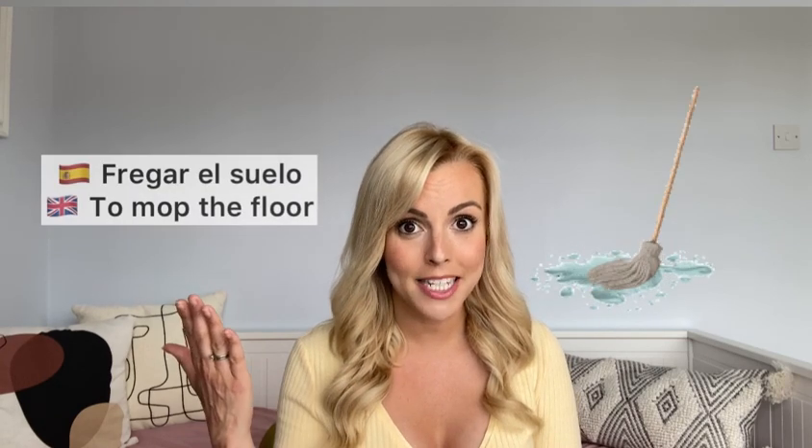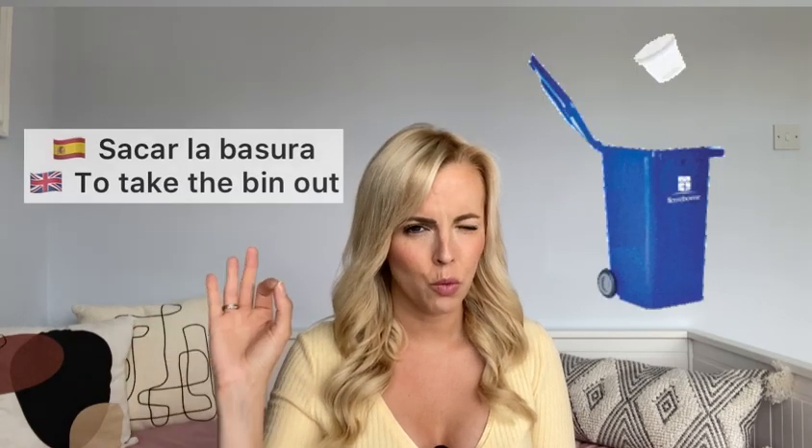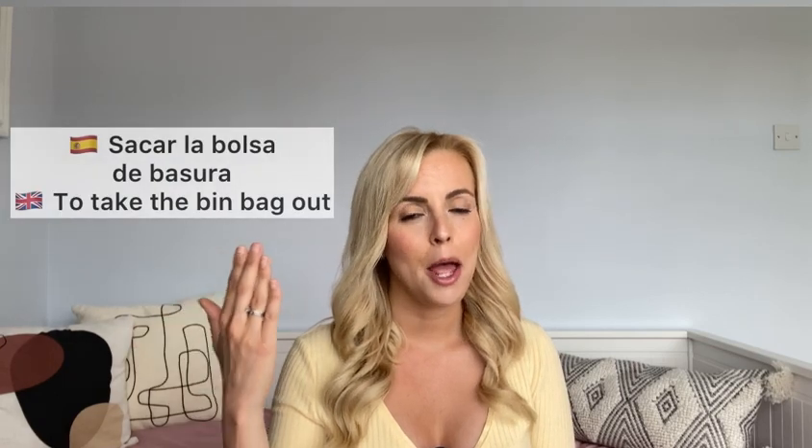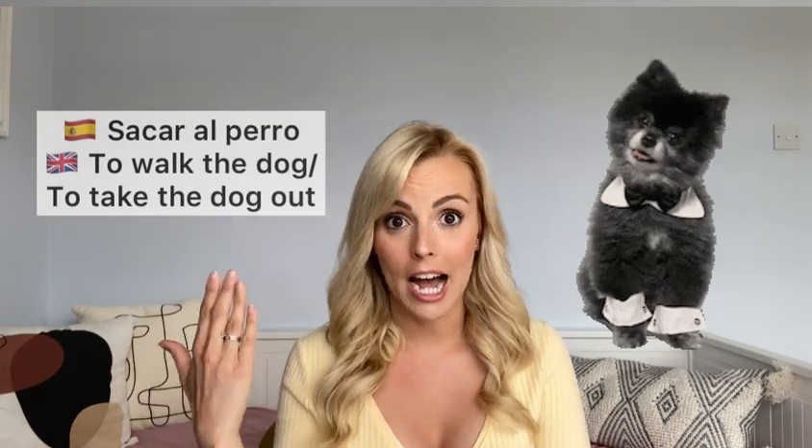After sweeping, if you're going for a full clean, you 'fregar el suelo' — clean the floor with a mop, 'con la fregona'. Then there's 'sacar' — to take out. 'Sacar la basura' — take out the bin. 'Sacar la bolsa de basura' — take out the bin bag. And 'sacar al perro' — walk the dog, or 'sacar a los perros' if you have two! I've even walked my cat — 'sacar al gato'.